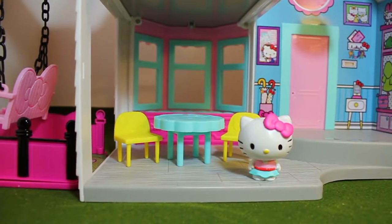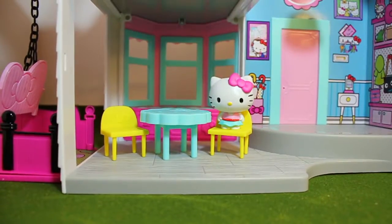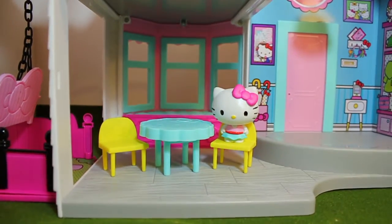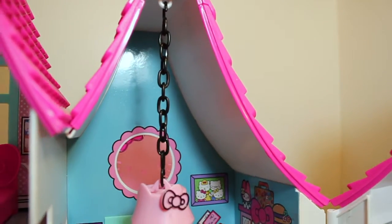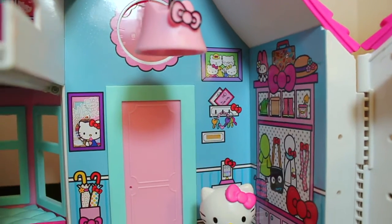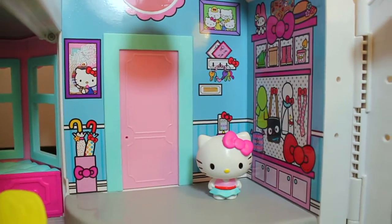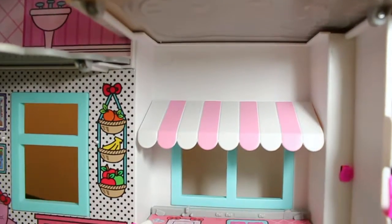This is Hello Kitty's living room. This is the front door of the house — it's a really cute space. And this is the kitchen.